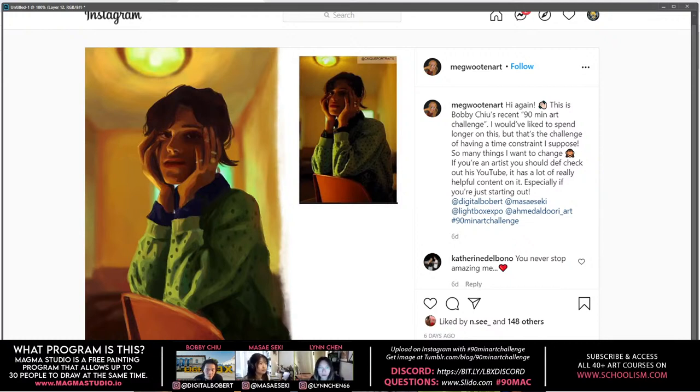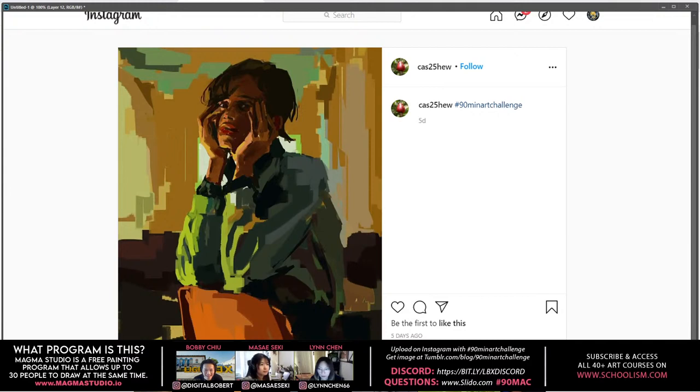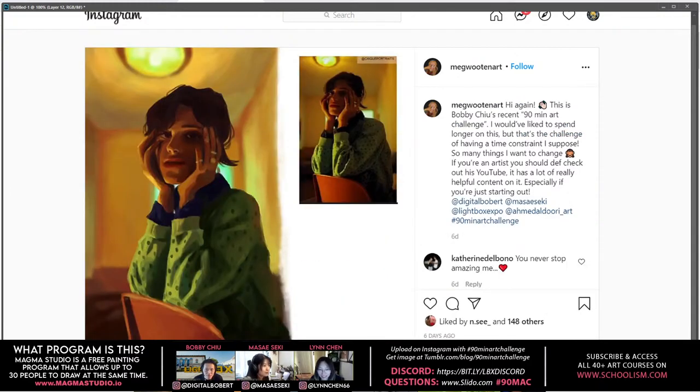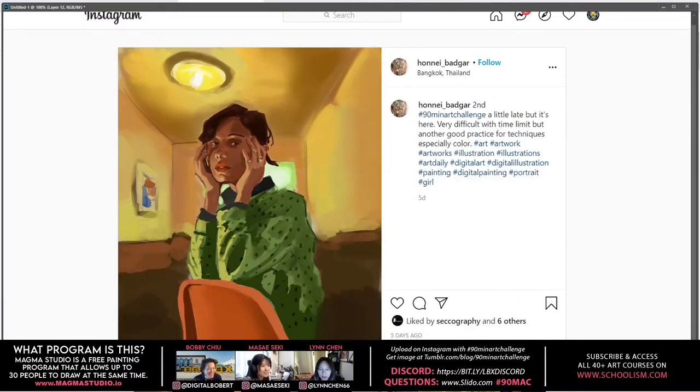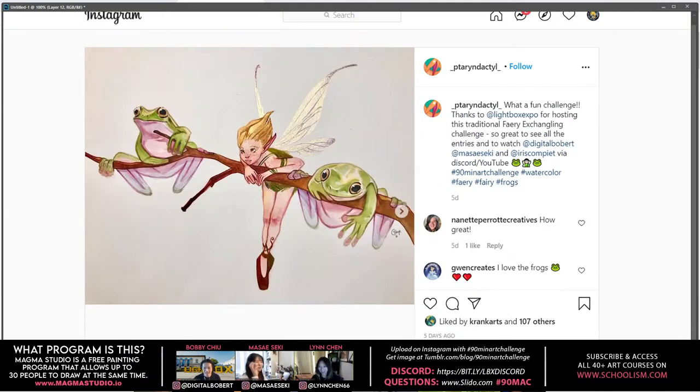It's always interesting to see the different versions. Even just these two — they're both beautifully done. That's amazing. You can see a really graphic look versus the pencil brush, which is pretty nice for laying in a block of color. It's a bit more decisive.